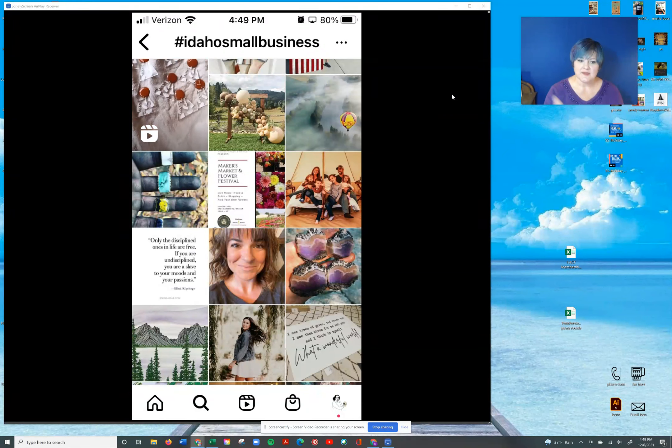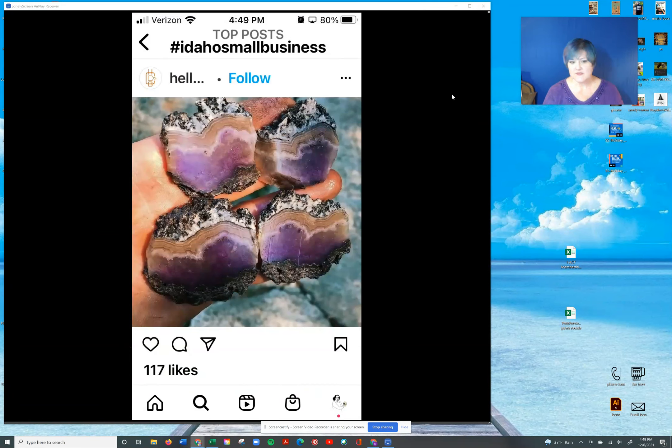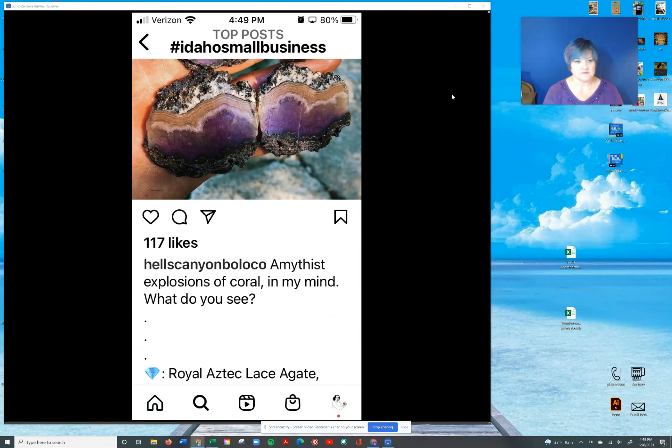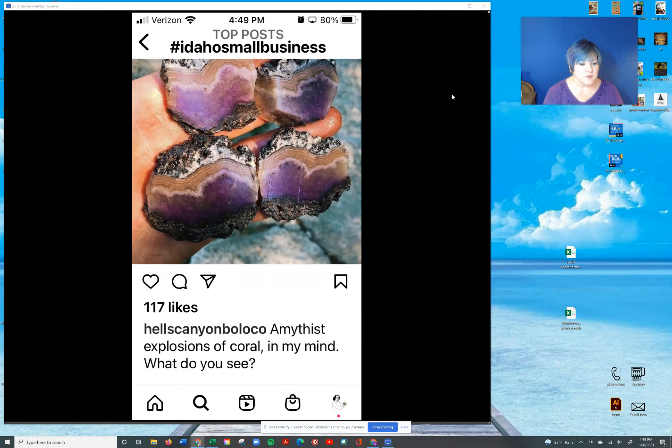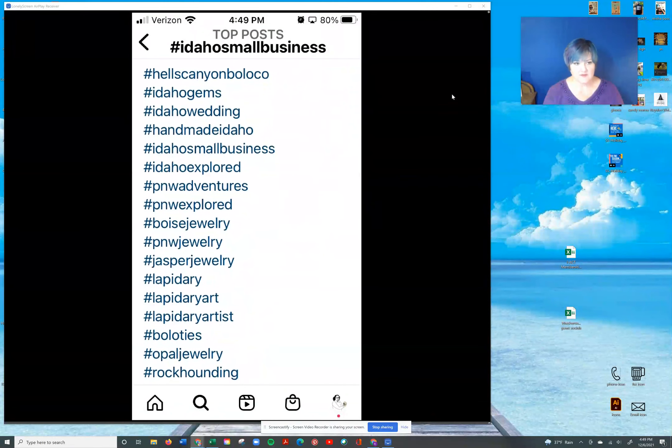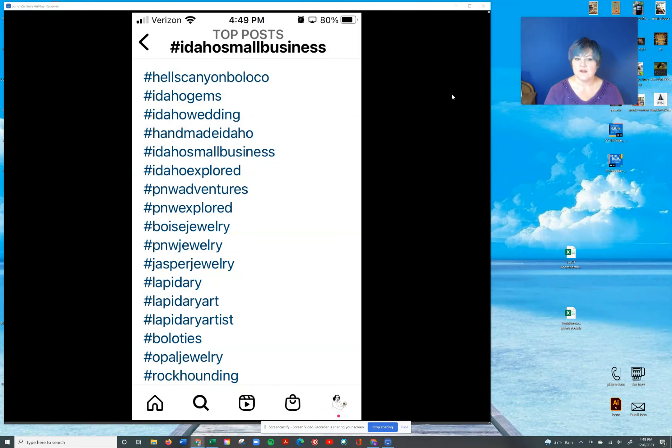All of these people have put 'Idaho Small Business' as a hashtag in their posts. I'm just going to pick this one right here — it is a really pretty, some kind of purple amethyst I think. And if you scroll down you will see they've got a whole lot of hashtags.